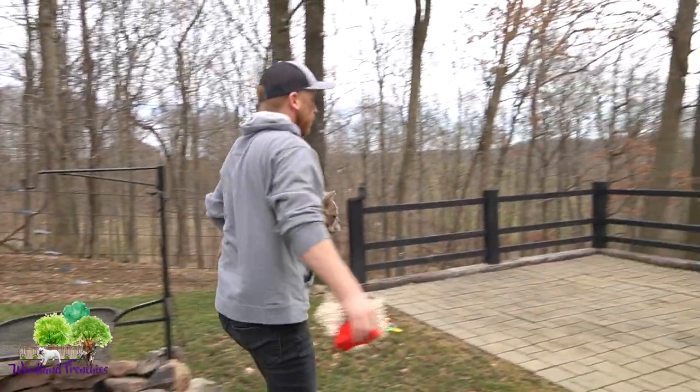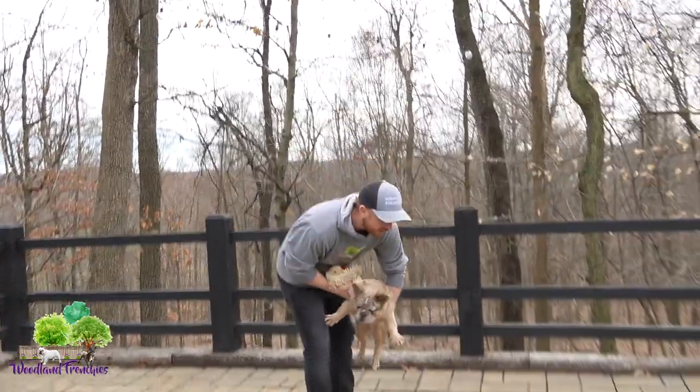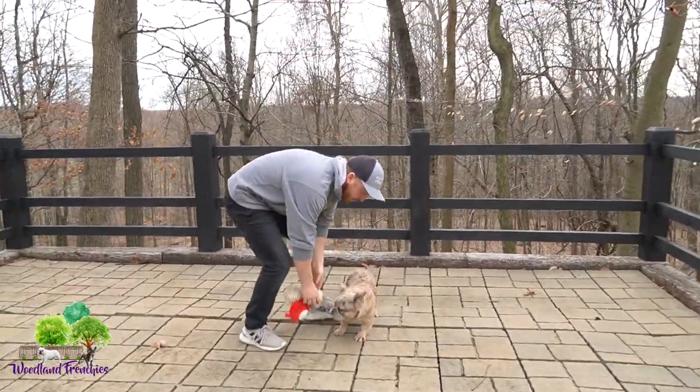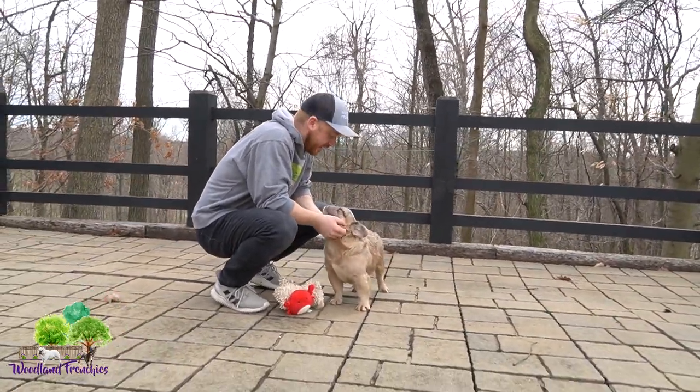If you are looking for a fluffy Frenchie to breed to and you really want that confirmation, along with getting some good color, having the Merle gene with him — definitely hit us up. We are taking some lock-ins right now.